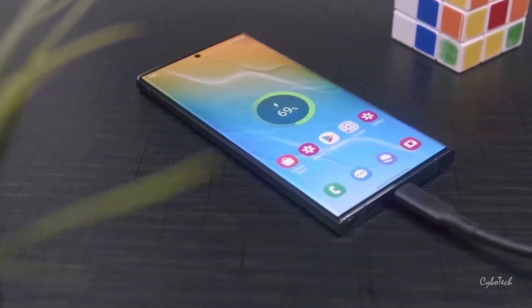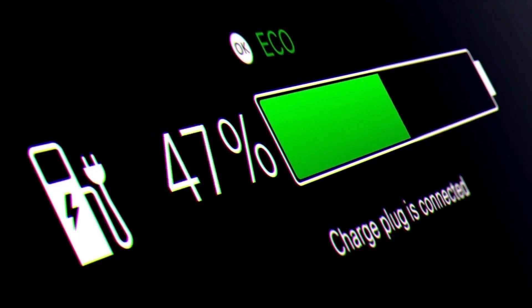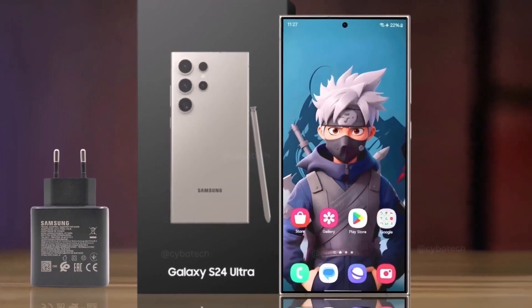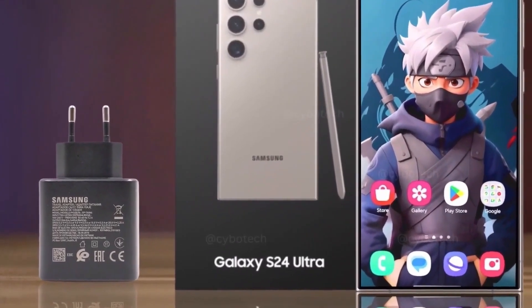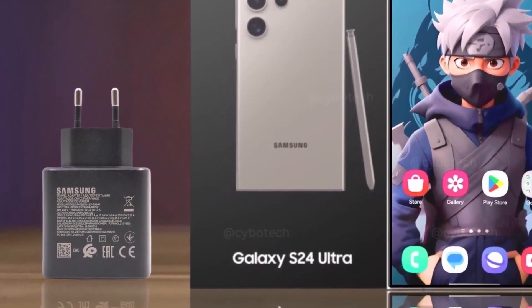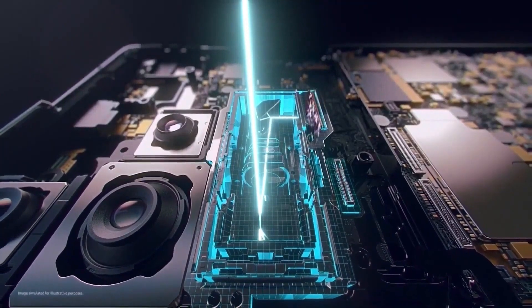The 5,000mAh battery of the S24 Ultra is designed to keep up with the demands of modern life. It supports fast charging with a 45W wired charger, 20W wireless charging, and even reverse wireless charging. This flexibility means you can quickly charge your phone and also lend power to other devices running low.